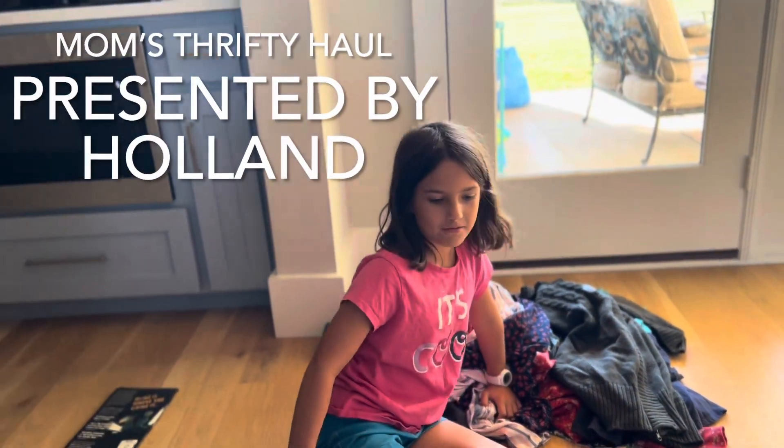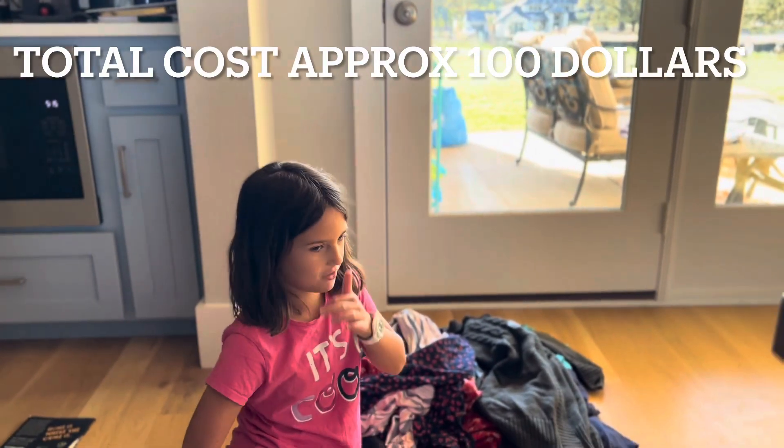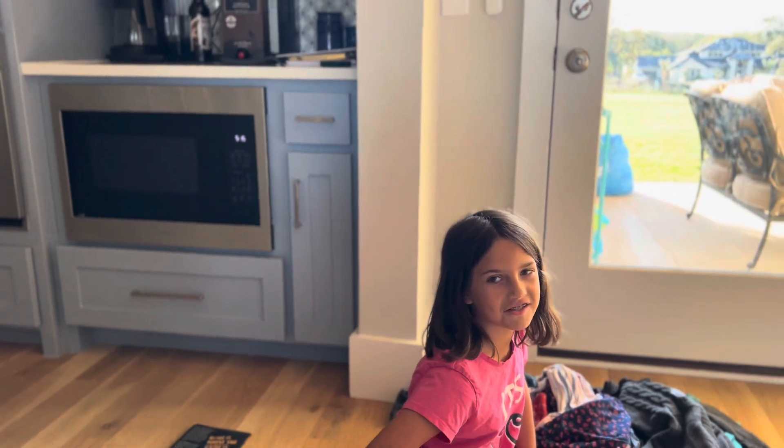Hello, and today we're going to be reviewing these clothes that our mom bought because she went on a crazy shopping spree. This is Hobbed and Harman here on the Adventures, so let's get started.